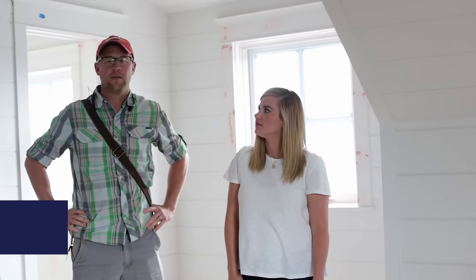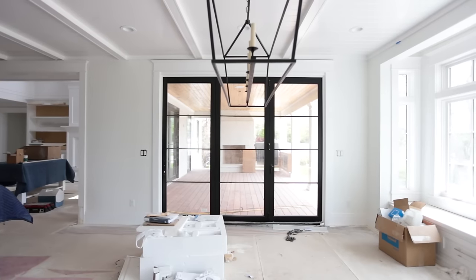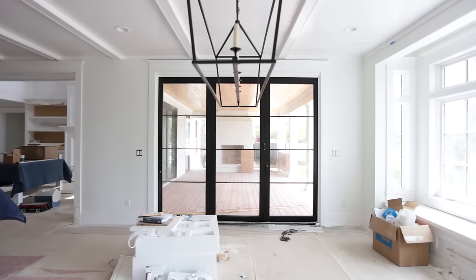We're just getting the paint wrapped up — big site visit today. We're about a couple of weeks away from finishing up the project. The furniture is ready. It looks like a mess now but it's the final stretch, and a lot of stuff is going to be happening in the next couple of weeks so stay tuned.